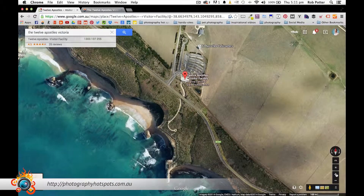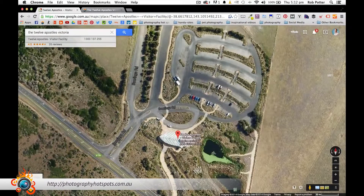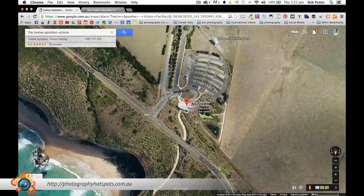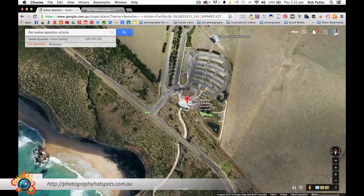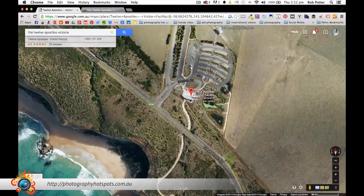First things first, if you are travelling to this location, you can see there that across the road they do have a car park. Depending on how busy or when you go will determine if you get a car spot. I went during the week which certainly helped — there were plenty of parking spots. The other way you can do it, there are plenty of buses and tourist companies that run trips down the Great Ocean Road to the 12 Apostles.